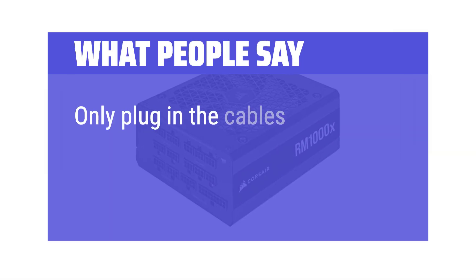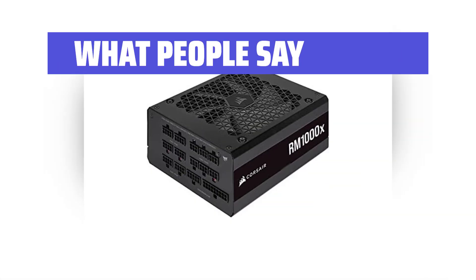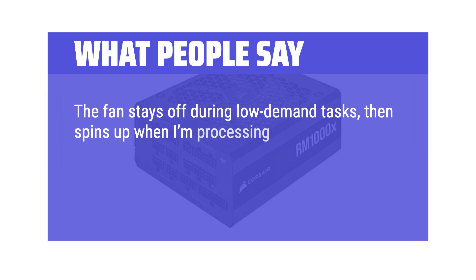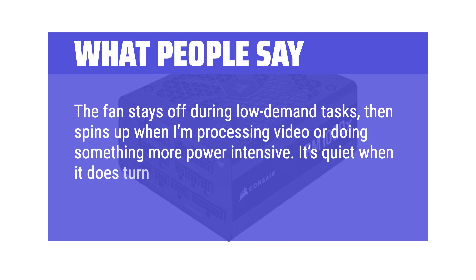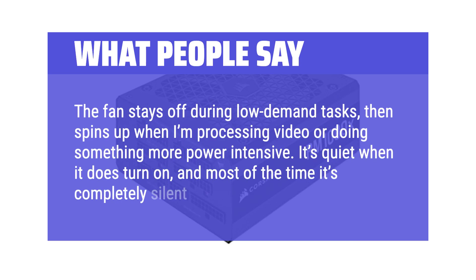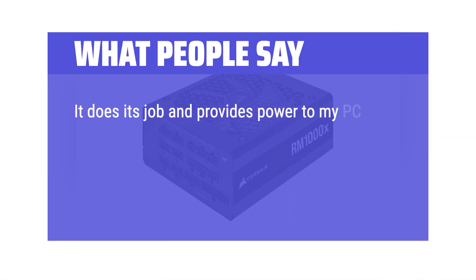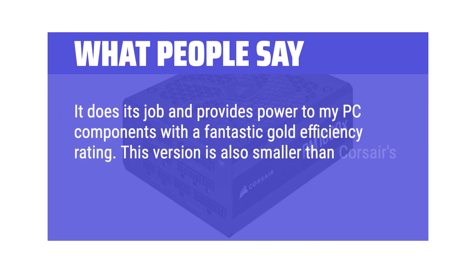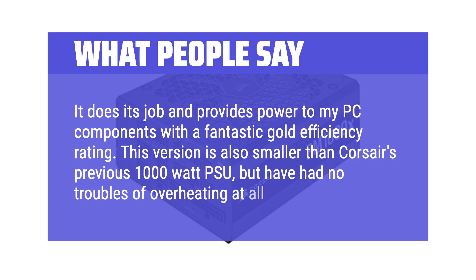What people say: Only plug in the cables you actually need — simplified cable management. The fan stays off during low-demand tasks, then spins up when processing video or doing something more power-intensive. It's quiet when it does turn on, and most of the time it's completely silent. It does its job and provides power to PC components with a fantastic Gold efficiency rating. This version is also smaller than Corsair's previous 1000W PSU, but there have been no troubles with overheating at all.